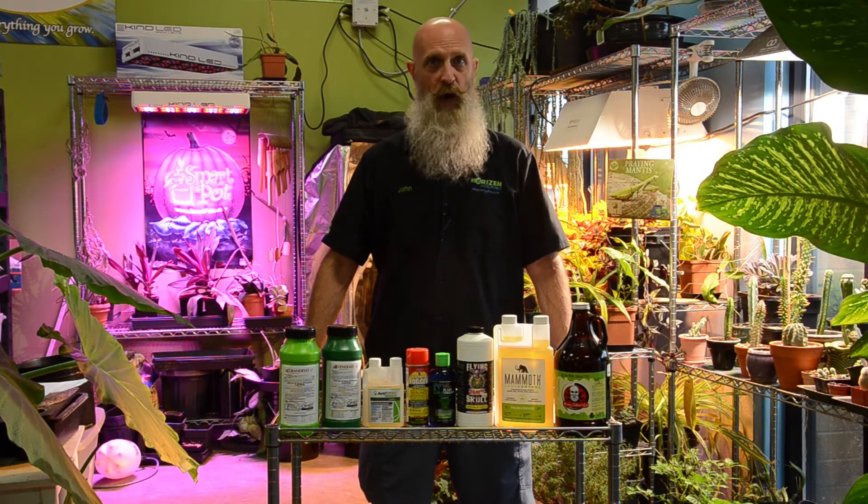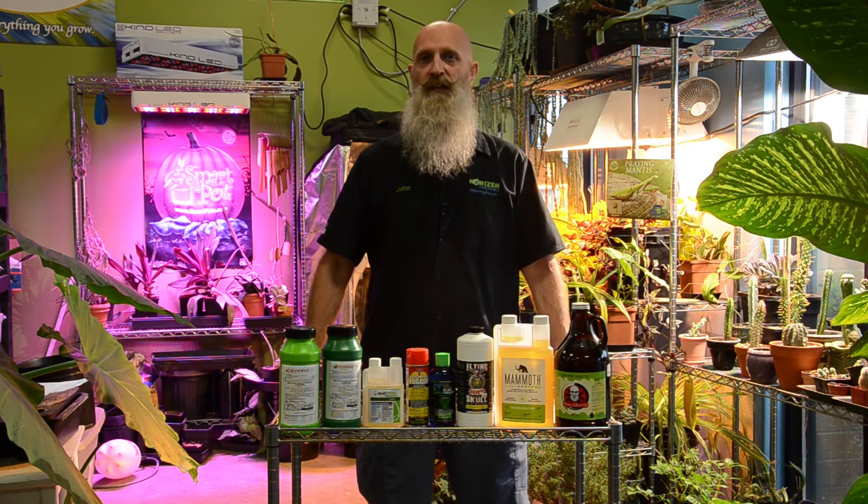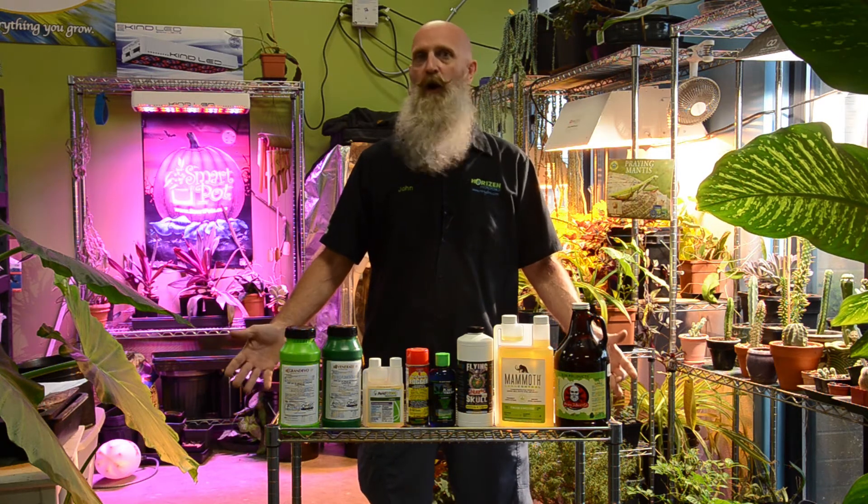Hey gardeners, John from Horizon Hydroponics here. Today I want to talk about IPM — integrated pest management — and basically how many of those bad bugs you can deal with in your garden. First, in your garden it's all about cleanliness. The cleaner you keep it, the easier it will be to identify and notice the bugs that may have infiltrated your sacred space.